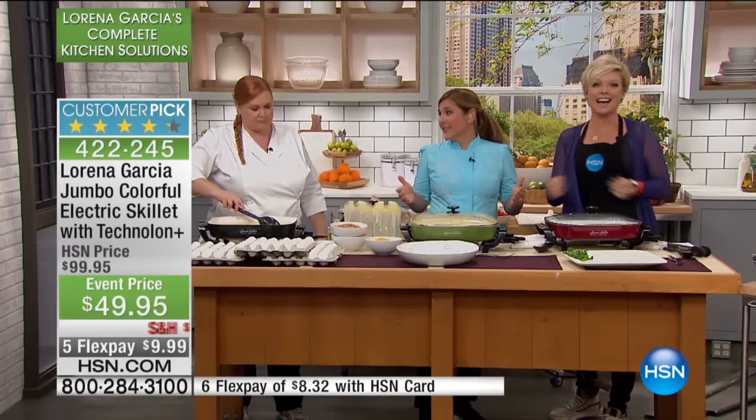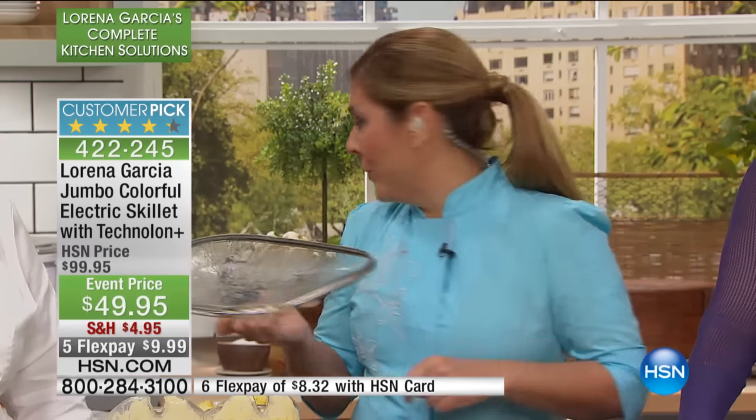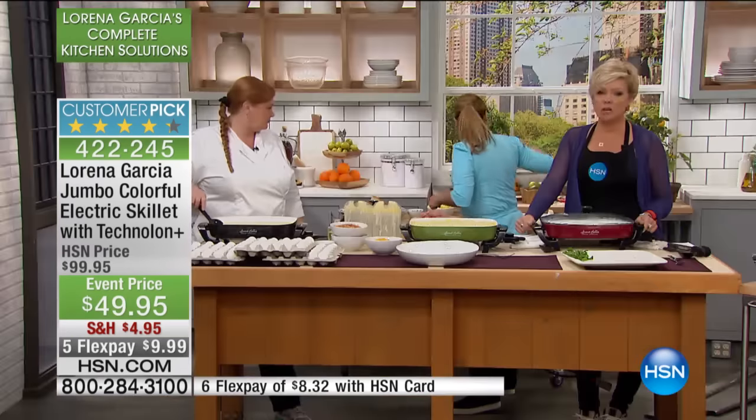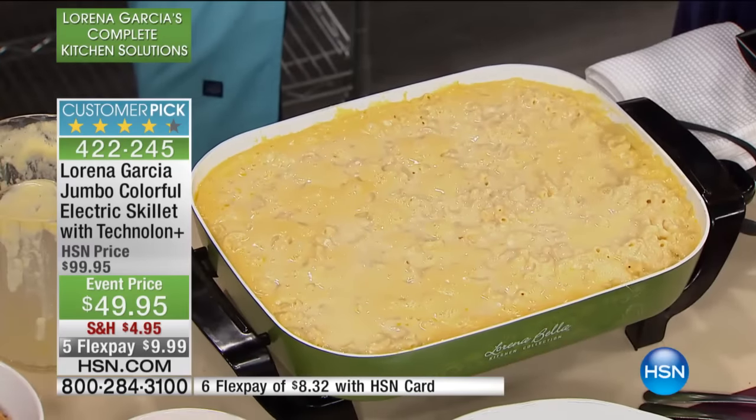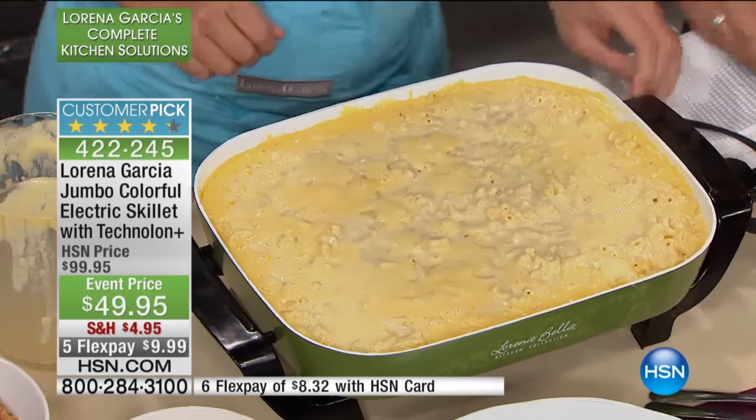Let's talk about mac and cheese — we make mac and cheese in every single presentation. I think it's a great way to showcase our items. Check the amount of food we're going to have here. Check out the bubbly goodness going on. Look at that deliciousness.